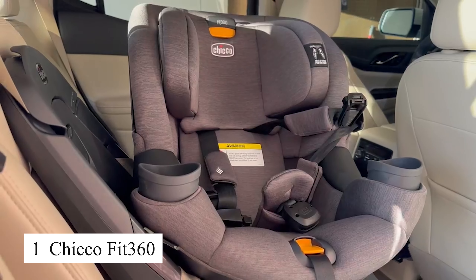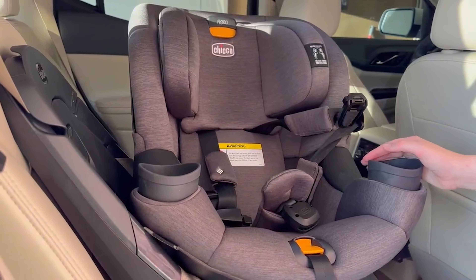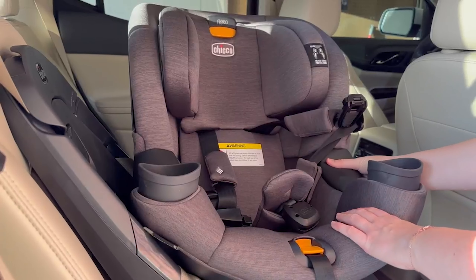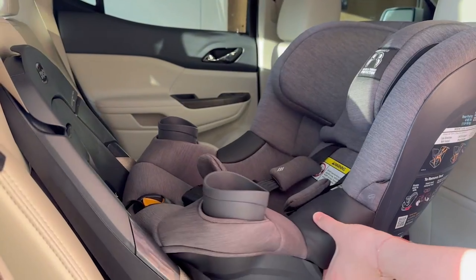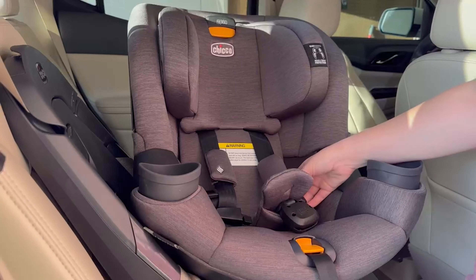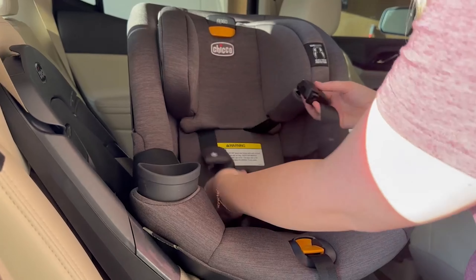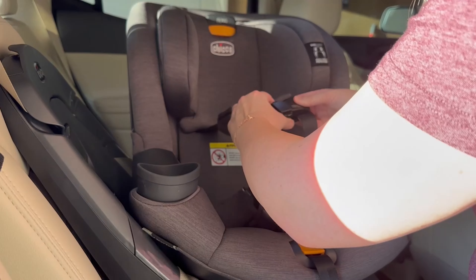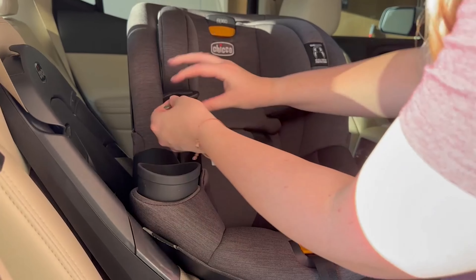The Chico Fit 360 is a lifesaver for families who travel frequently. Its innovative 360-degree rotating design makes getting the baby in and out of the car seat incredibly easy, especially in tight spaces. I can truly feel the comfort and safety it provides for my little one with its soft padding and impact protection system. It's also fully adjustable so I don't have to worry about replacing it as my child grows. This is a product I trust every time we're on the go.